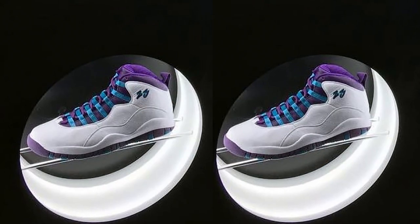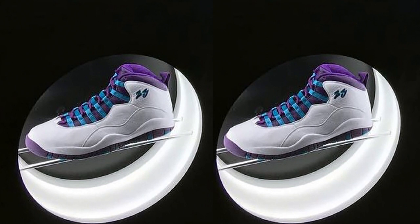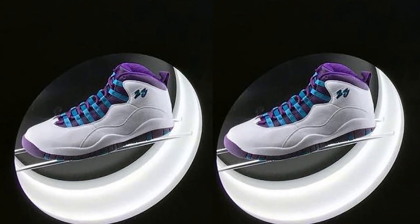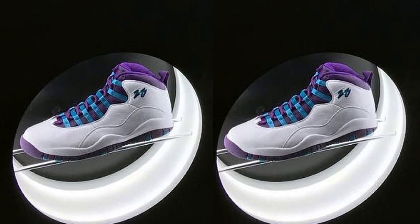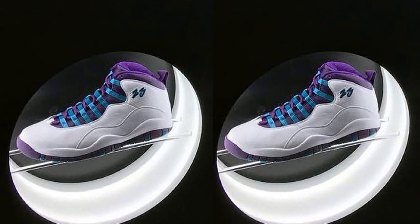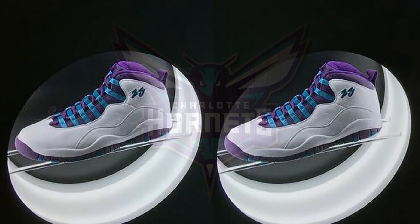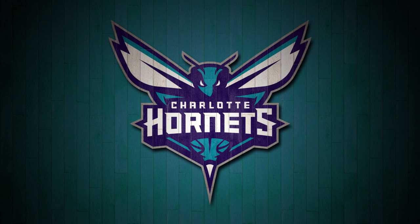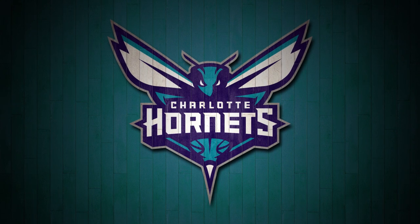In relevant news, a release date has been announced for the Hornets Air Jordan 10, included as part of Jordan Brand's upcoming Air Jordan 10 City Pack. Hitting retailers on June 18 for $190, the new Air Jordan 10 is dressed in white with hits of aqua and purple, seen on the upper and outsole. The sneaker honors the city of Charlotte, paying homage to the hometown NBA team, the Charlotte Hornets.